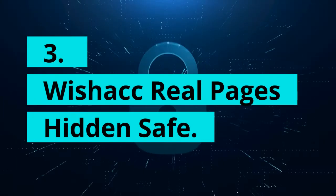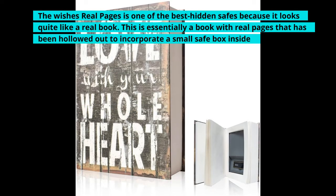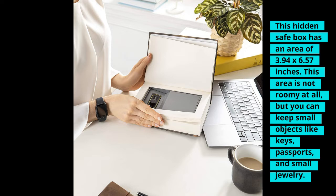3. Wish ACC Real Pages Hidden Safe. The Wish ACC Real Pages is one of the best hidden safes because it looks quite like a real book. This is essentially a book with real pages that has been hollowed out to incorporate a small safe box inside. The hidden safe box has an area of 3.94 x 6.57 inches. The area is not roomy at all, but you can keep small objects like keys, passports, and small jewelry.